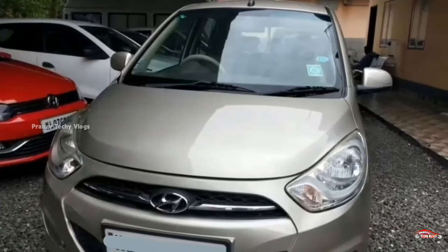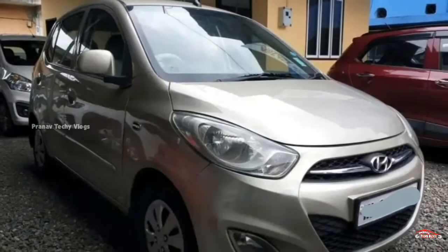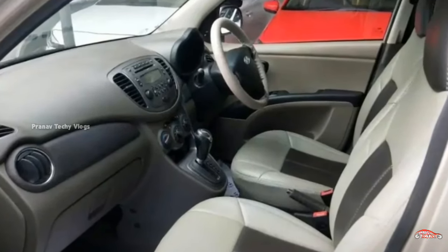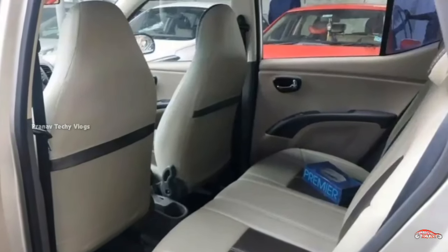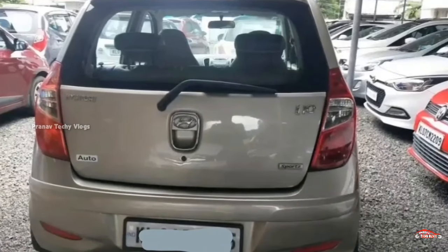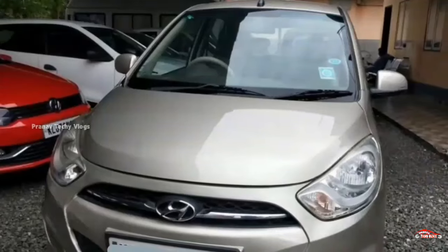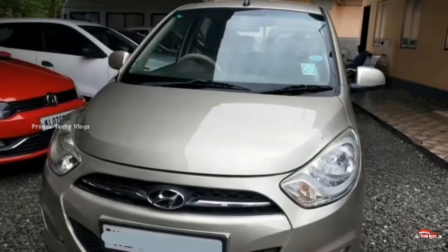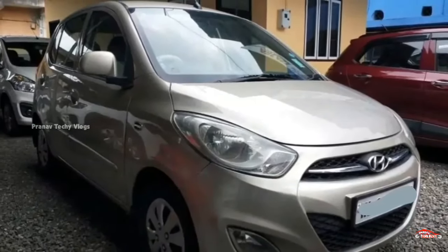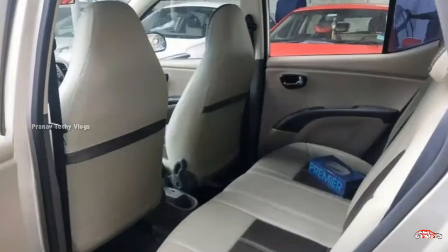The next car is a Hyundai i-tron. There is a 1.2L petrol engine. It has 17-78 km. The feature side includes power steering, 4-door power window, inbuilt stereo, rear wiper, and remote central locking system.